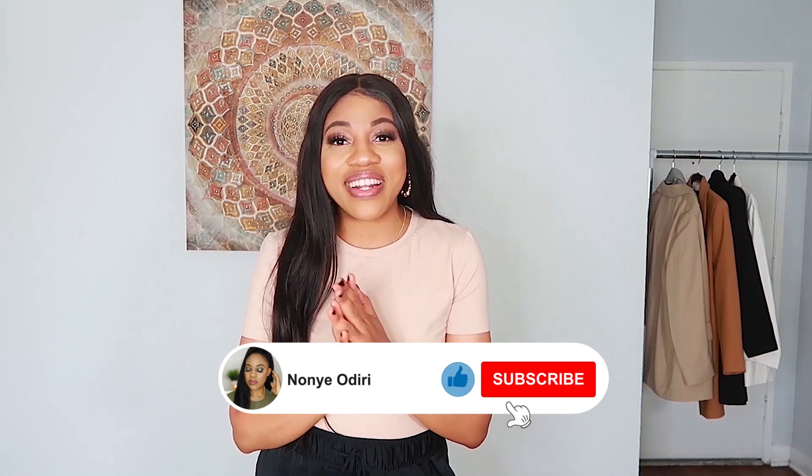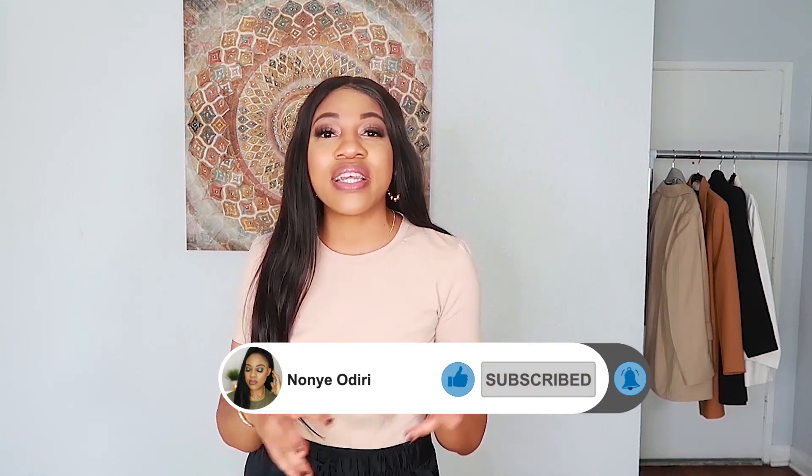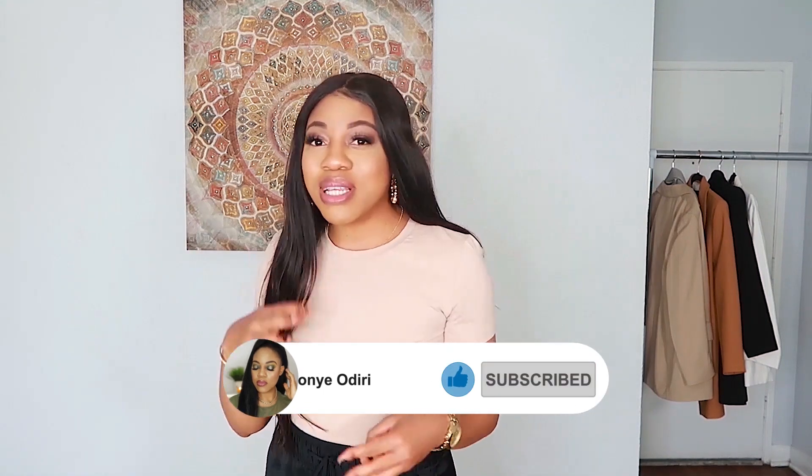That's the haul for today — hope you guys enjoyed the video and liked the items. Don't forget to subscribe and hit the notification bell so you're notified whenever I upload. I'm aiming to post two to three times every week here on YouTube. If you love fashion, beauty, and lifestyle, this is the channel for you. Thank you so much for watching — I'll see you in my next video!